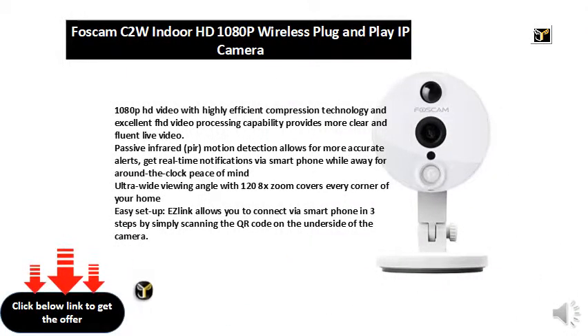1080p HD video with highly efficient compression technology and excellent FHD video processing capability provides more clear and fluent live video. Passive infrared motion detection allows for more accurate alerts — get real-time notifications via smartphone while away for around the clock peace of mind.